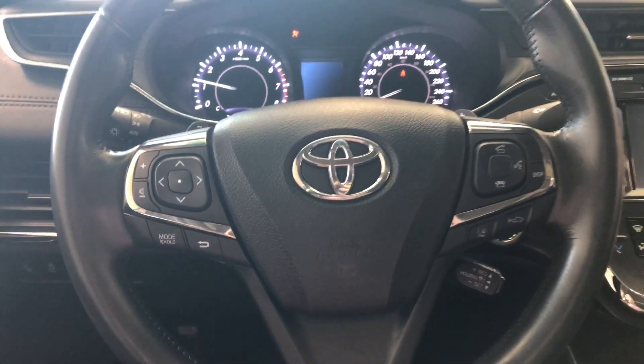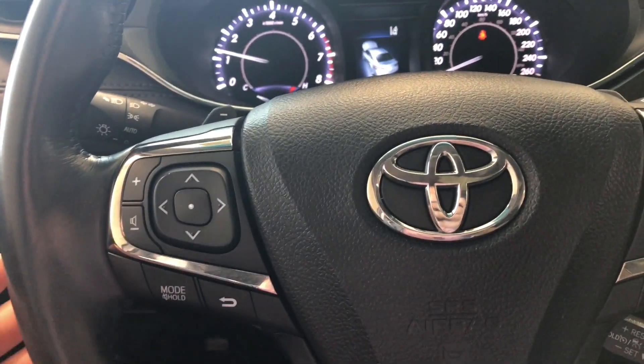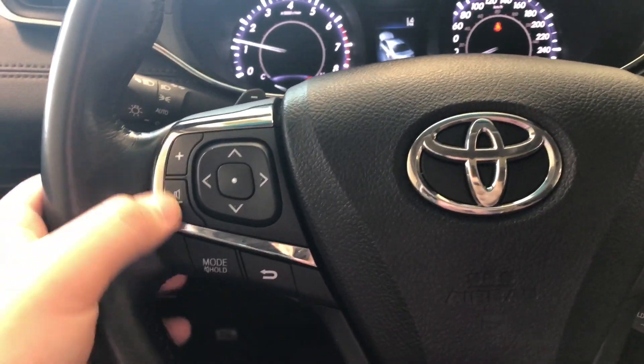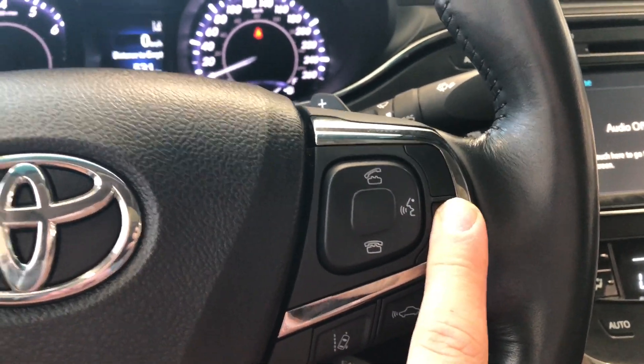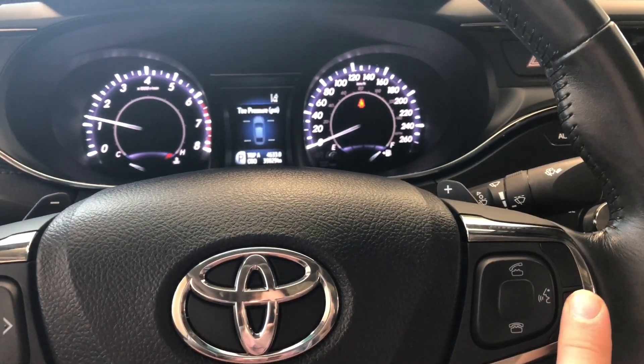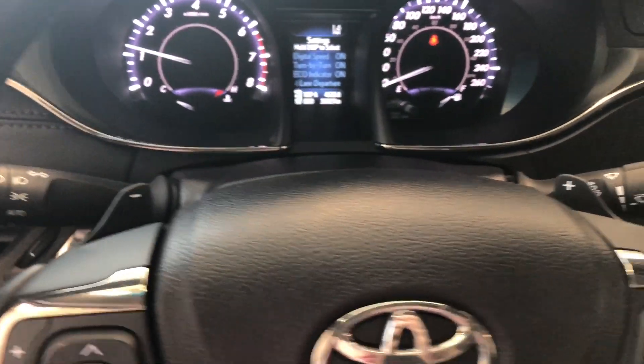On the left side of the steering wheel you'll find arrows that help you cycle through any audio that's playing, and you also have your volume buttons. On the right side you have your hands-free calling, voice recognition system, and a display button which allows you to navigate through your multi-information display. Behind the wheel you also have paddle shifters.